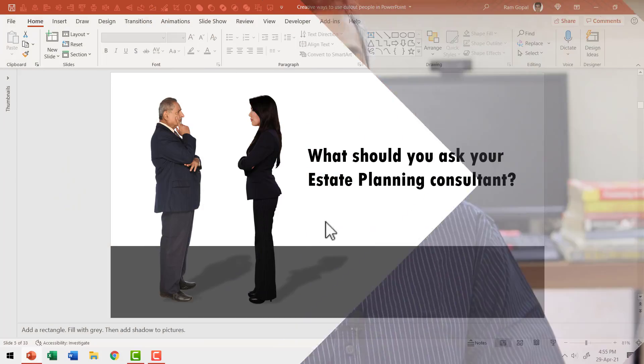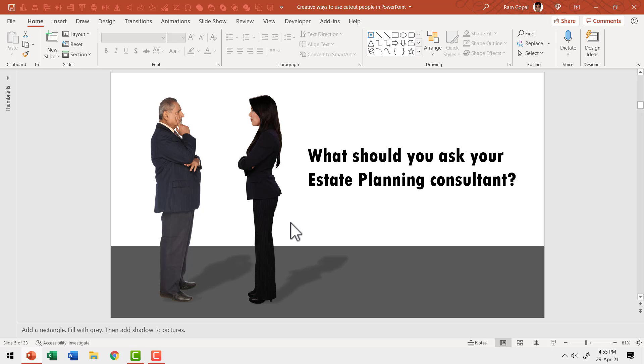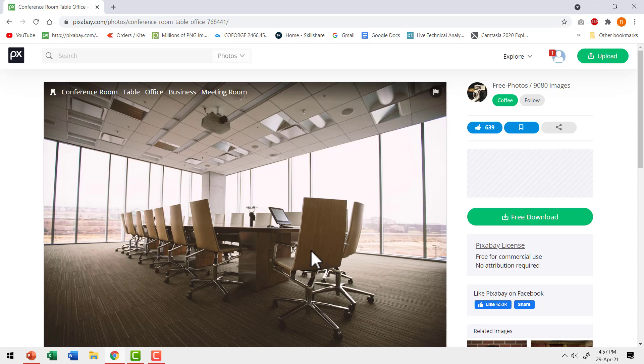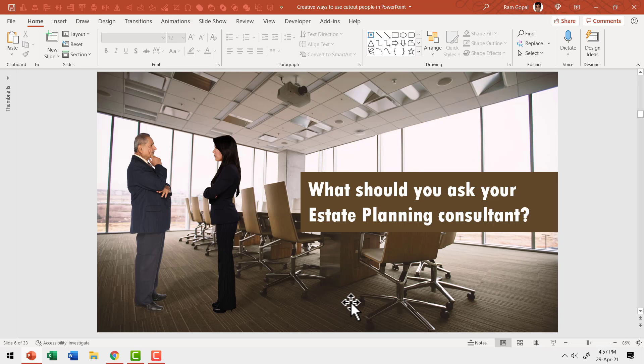Let's see if we can make it even better. These two people seem to be standing in a vacuum. What if we add a background and make the scene more natural? This is a free image I got from Pixabay. The same slide looks so much more lively with the right background.